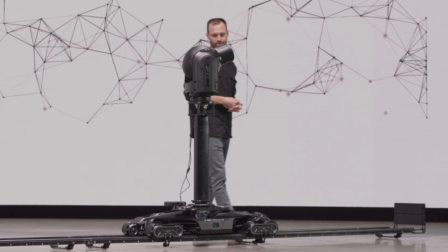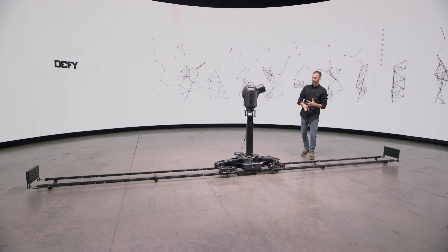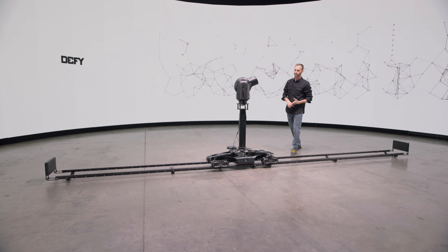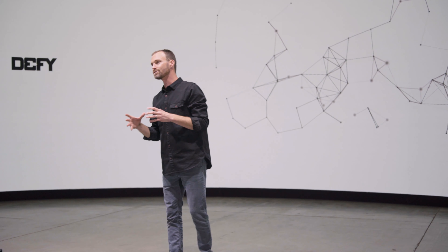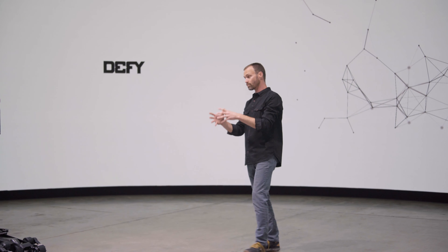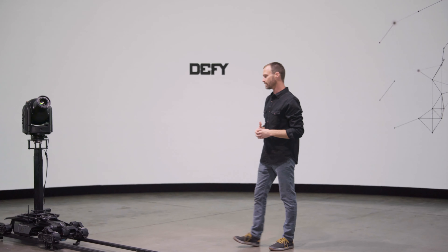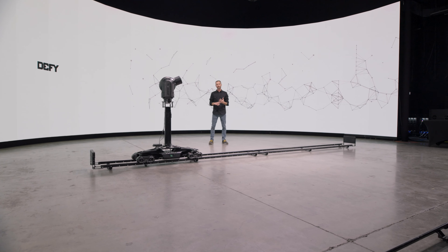Why does that really matter? If you're an operator and you've been around this industry, you know that setting up a system like this takes a lot of manpower, a lot of cases, a lot of gear, and a lot of time. We wanted to build something super simple to go from the case to production — live production, feature film, or broadcast sports — very quickly and very simply. When we build systems, we pride ourselves on making them smart, simple, and safe.